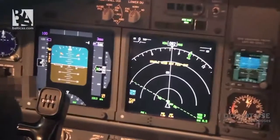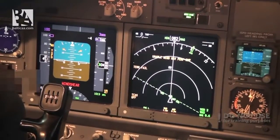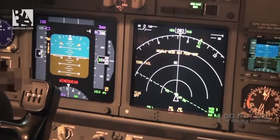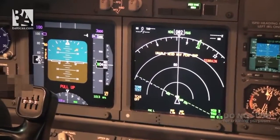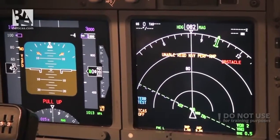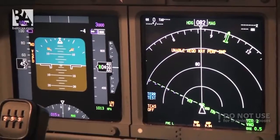The GPWS test plays through its alerts in sequence: 'Glideslope', 'Pull up', 'Windshear, Windshear', 'Terrain, Terrain, Pull up', 'Obstacle, Obstacle, Pull up', and 'Airspeed low'.